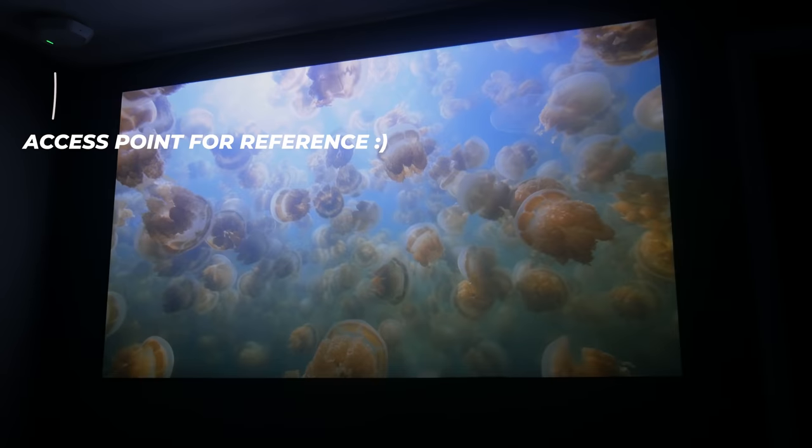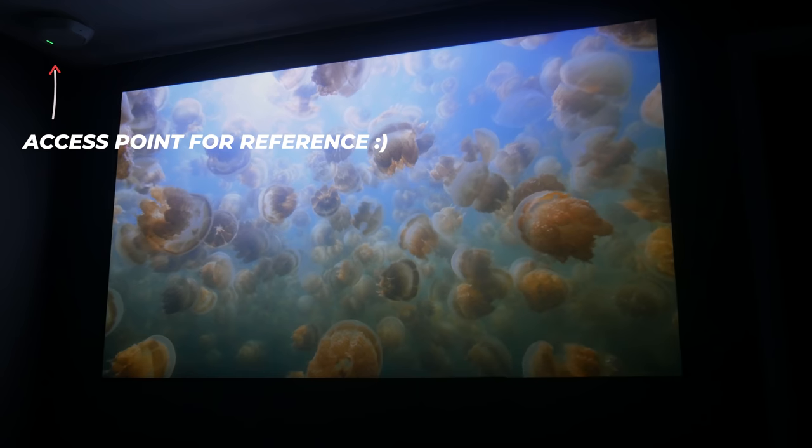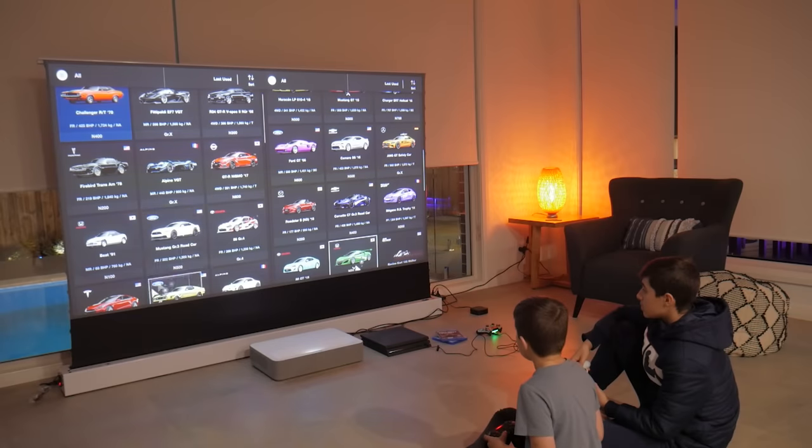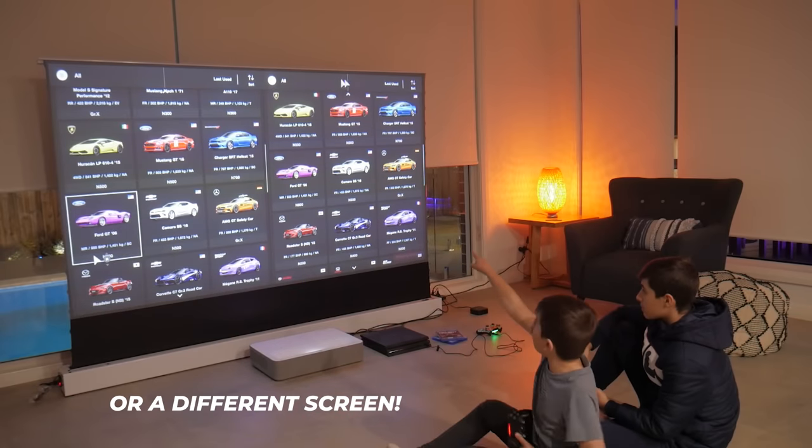An ultra short throw projector is easily moved to a new location. In the room I currently have, I decided to change walls so that I could have a better viewing angle, so it was pretty easy to relocate it. If I also wanted to change rooms, I could literally just pick it up and shine it on the wall — it would be as easy as picking it up and getting a movie going straight away.